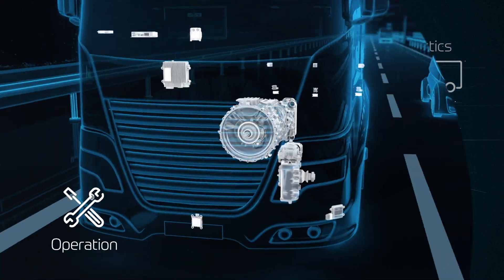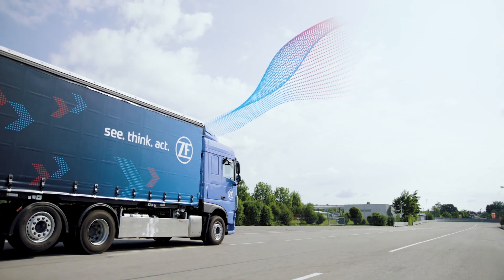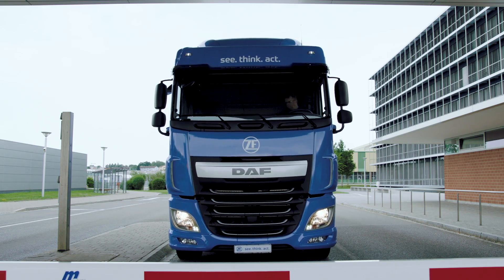Analyzing the vehicle status, potential problems can be detected much further in advance, reducing downtime and the costs associated with extensive repairs.